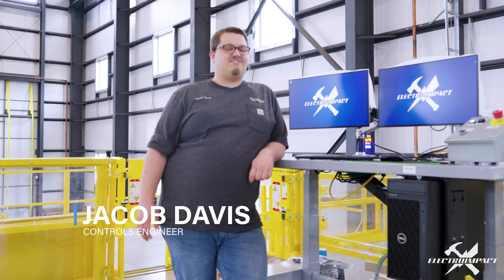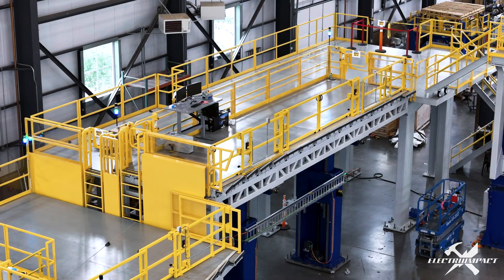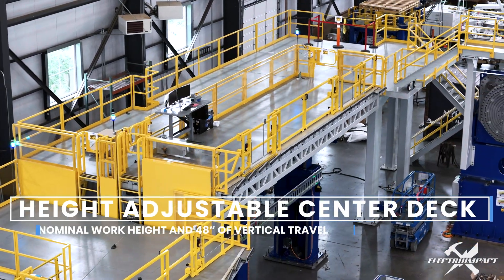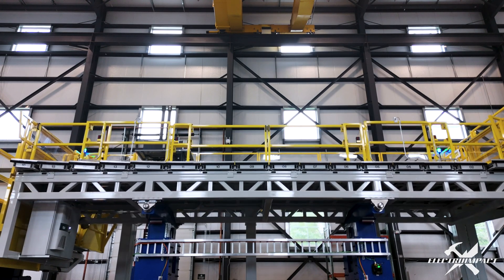My name is Jacob Davis. I'm a controls engineer with Electro-Impact working on our C-axis decks and platforms. We control the entire system using a Siemens S7-1500 PLC. The entire decks move up and down about 4 feet.